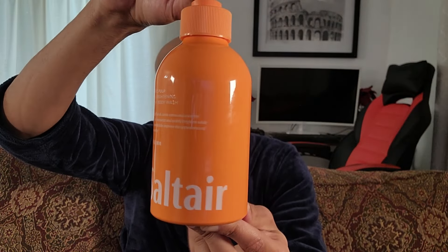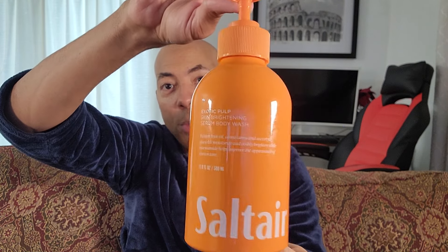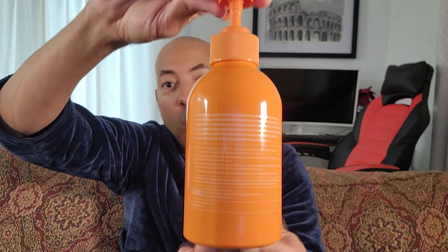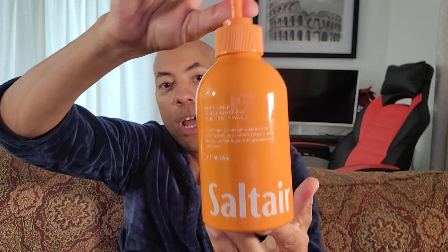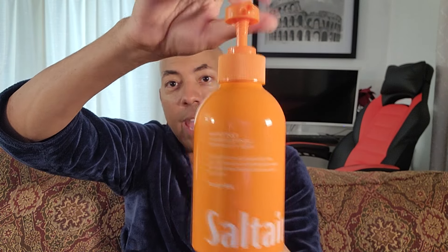Good morning. Today I've got a body wash that is from a line that's new to me. I was shopping at Target and they're called Salterre. This is their 17 ounce fluidic container of Exotic Pulp, and I think that name works really well with the bright orange. I paid let's just call it $13, and I used it for a week and a half.